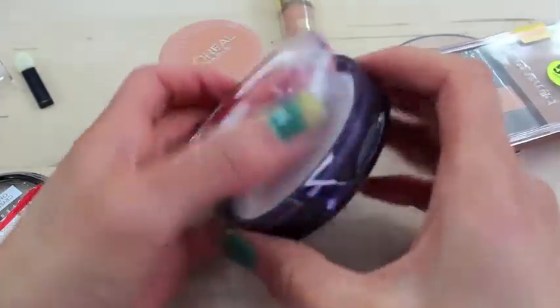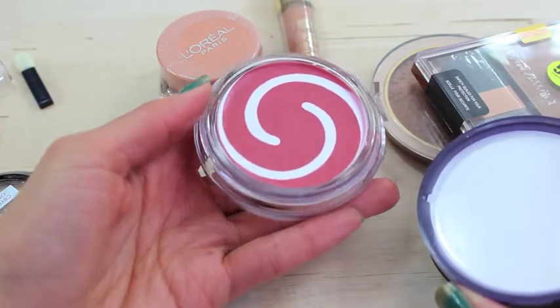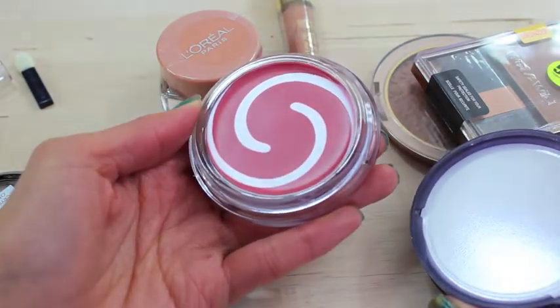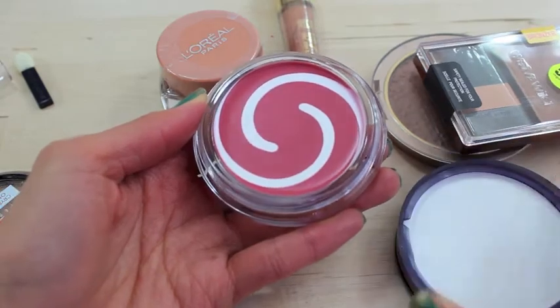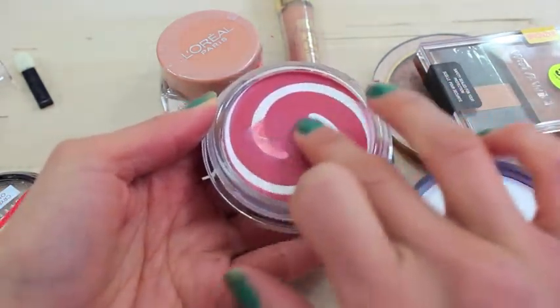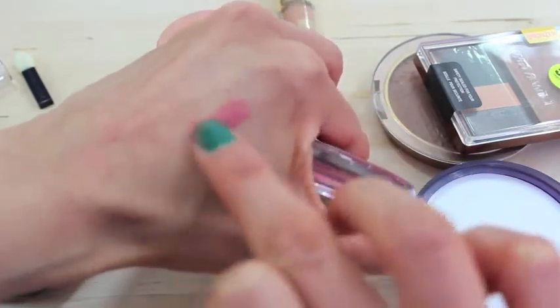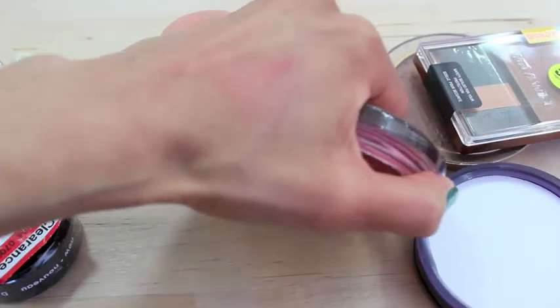As far as my cheeks are concerned, I grabbed this CoverGirl and Oil of Olay blush — it's a cream blush and I have that on today. I'm not really used to using a cream blush so this is going to be interesting. I'm not sure if I'll be able to use this blush for the entire month of April, but maybe using it this month I'll get better with my technique.